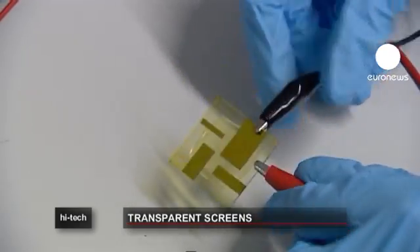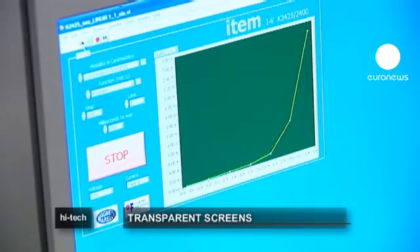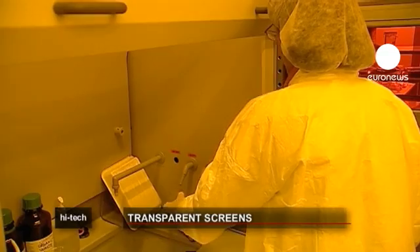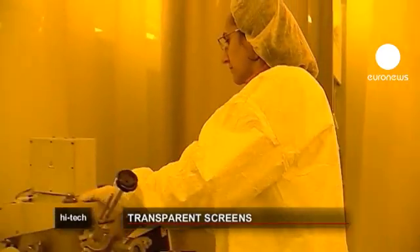It means they can get important information in real time. Scientists at the European research project Multi Flexi Oxides have developed a display unit which works without backlights — it's much thinner and lighter than traditional displays.